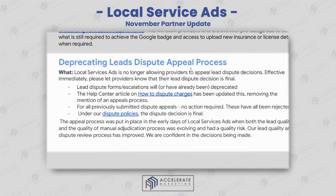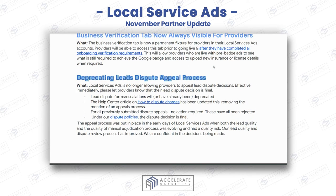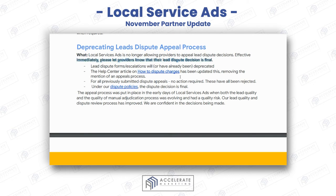Deprecating the lead dispute appeals process — this is no longer allowing providers to appeal dispute decisions. There is information here on how to dispute charges and dispute policies. Basically, once you've gotten a resolution, whether it's approved or not, you can't dispute it further. The lead distribution decision is final.